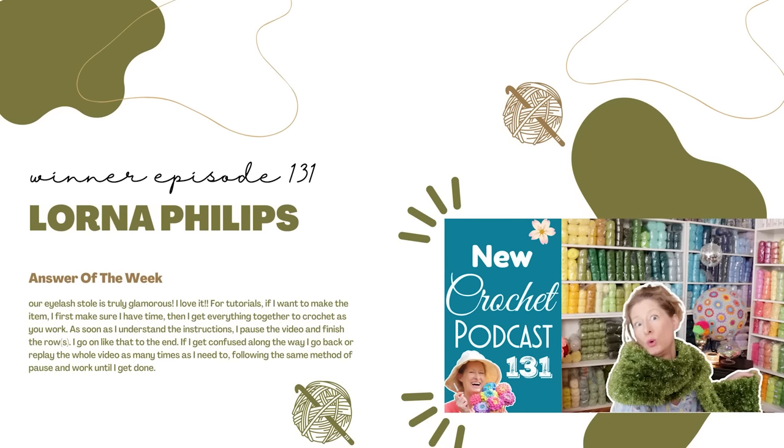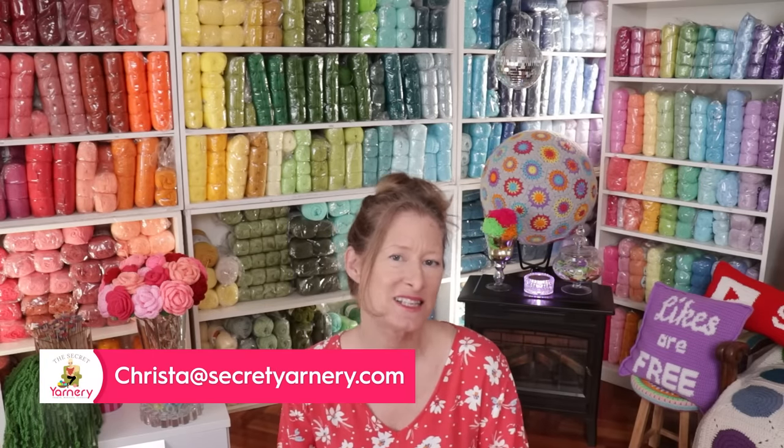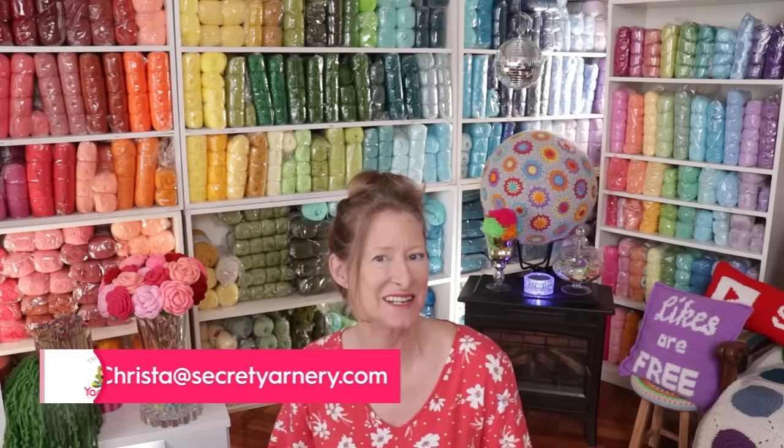Congratulations to Lorna Phillips. Lorna says, your eyelash stole is truly glamorous, I love it. For tutorials, if I want to make the item, I first make sure I have time, then I get everything to crochet as you work. As soon as I understand the instructions, I pause the video and finish the rows, going on like that to the end. If I get confused, I go back or replay the whole video as many times as I need to, following the same method of pause and work until done. Thank you so much, Lorna. Send me an email at Krista at Secret Yarnery dot com and I will send you a copy of my latest pattern.